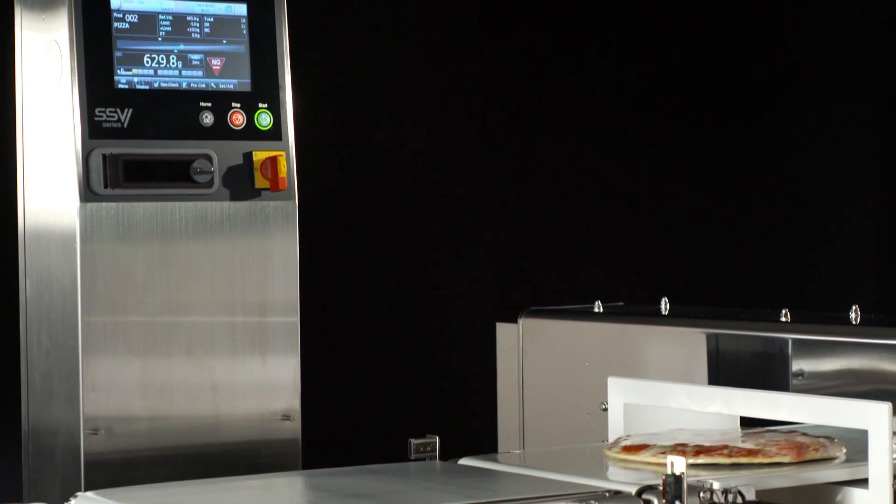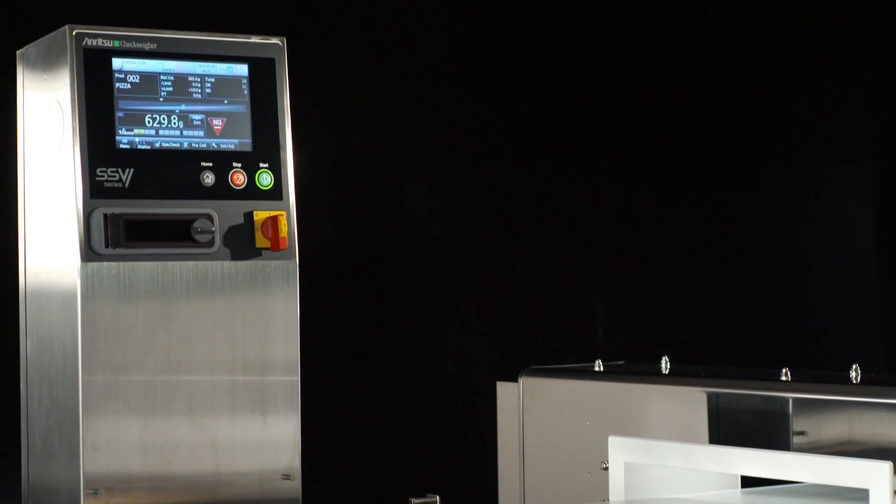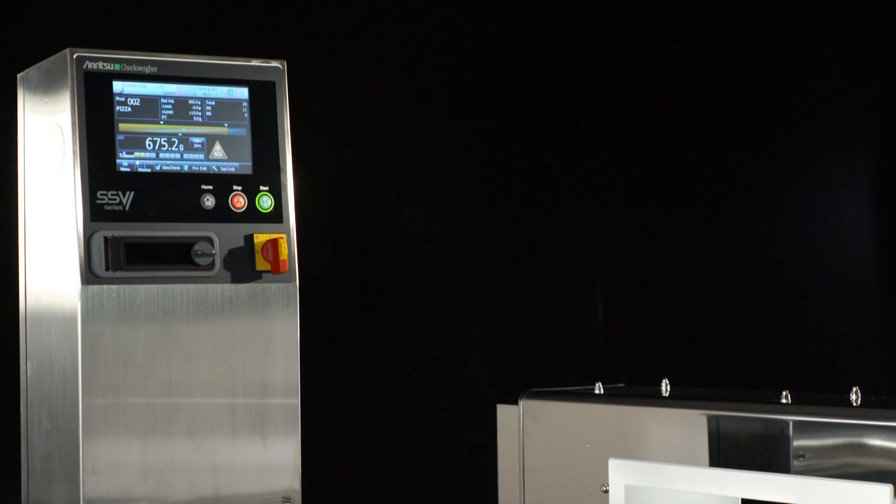Our checkweighers are very small in their footprint in general because of the accuracy that we can provide utilizing force balance technology. Beyond that, we can also add a metal detector to this whole system — we call that a combination system. Combination systems fit within a very small footprint and provide the ability to detect metal and do weighing accuracy checks at the same time.